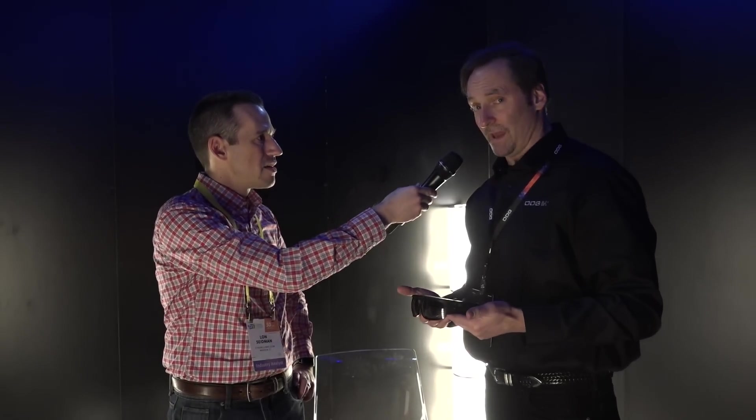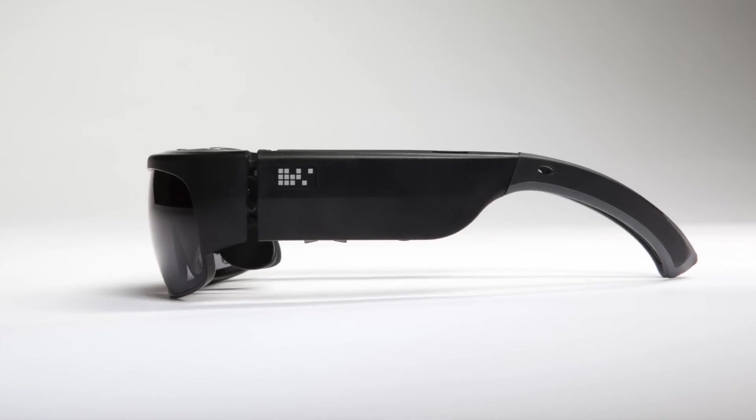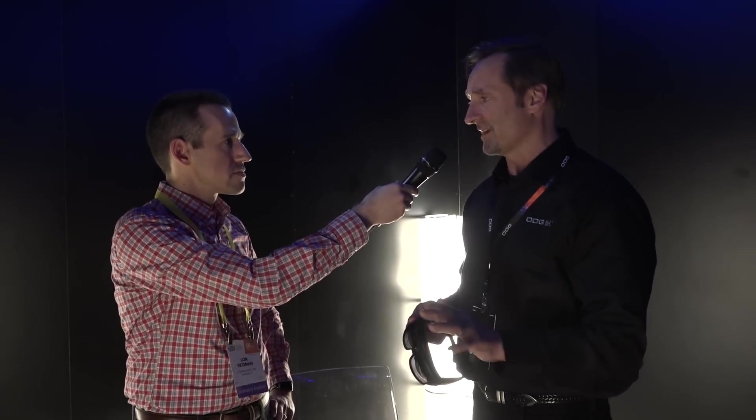Basically what I'm holding in my hand is our brand new R9 product, which is really a bridge product from industry and enterprise into the top end of the consumer marketplace. Today, announced at the show, this and its companion product the R8 will be available in the second half of the year.